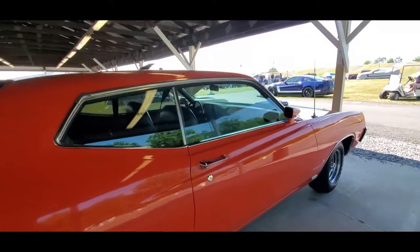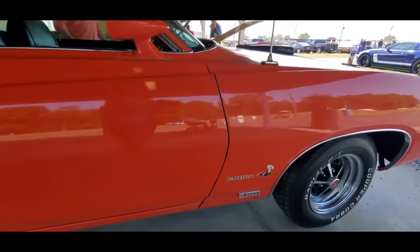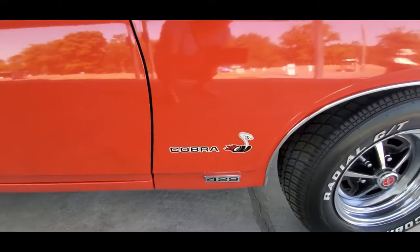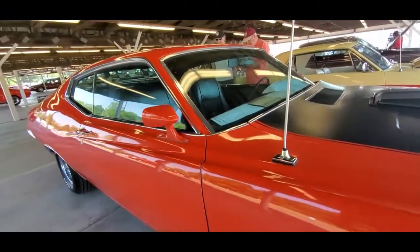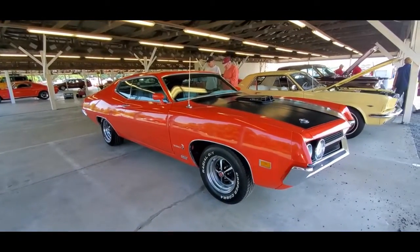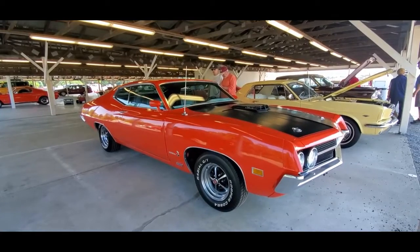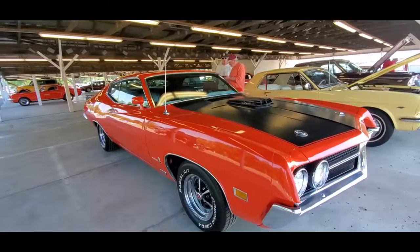They're sitting there talking about the racing days with the 429 Cobra Jet. The current owner — well, the fellow who's selling this, it's actually a friend selling it — was saying he had a '70 429. And even the Chevelles could not outrun him, which really says a lot.